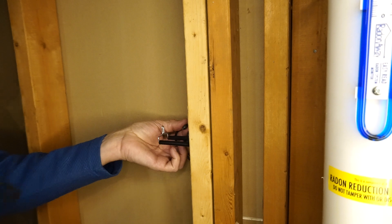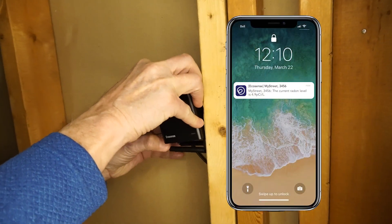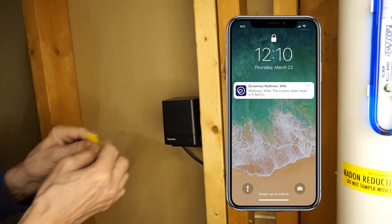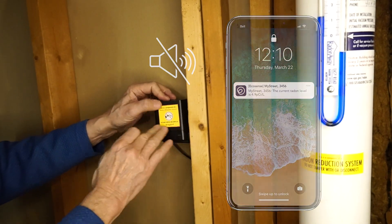And now you can quit wasting money on those troublesome fan pressure alarms. EcoGuard stays on duty, sending both a push notification and an email alert if the system fails for more than 48 hours. There's no irritating audible alarm.